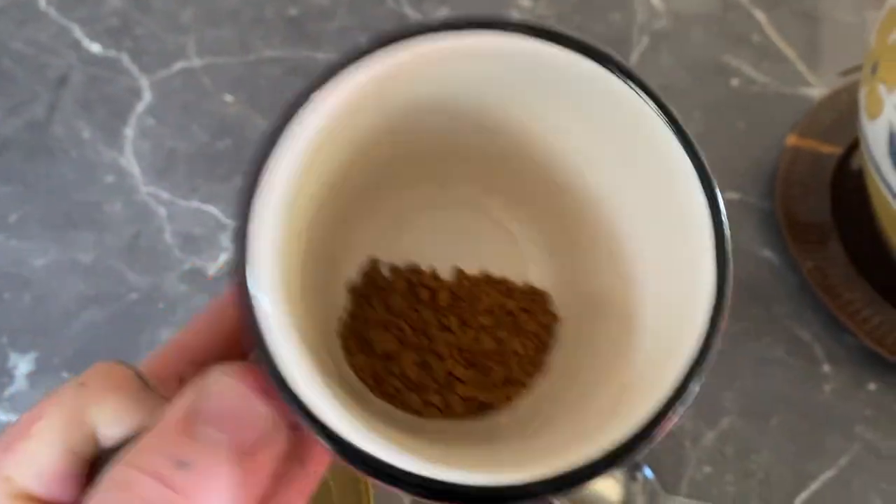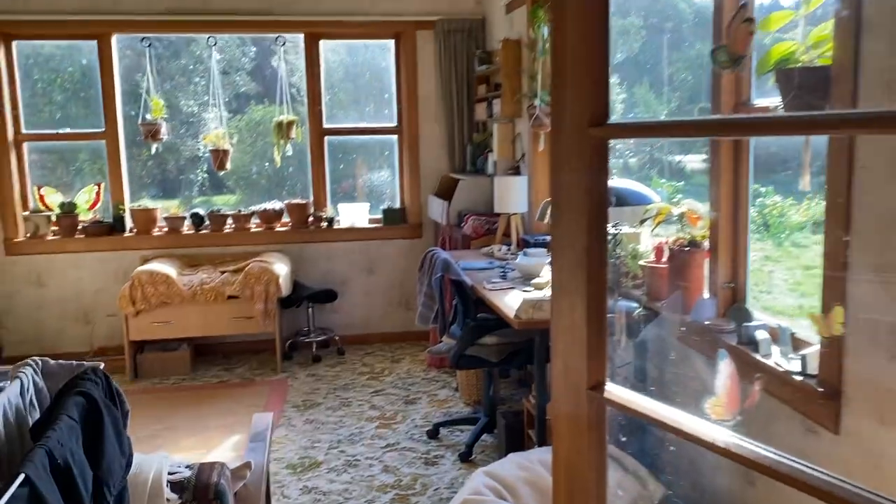How much is even too much instant coffee? It's early morning here — little vlog, little update on what's happening in the studio. Let's go check it out.